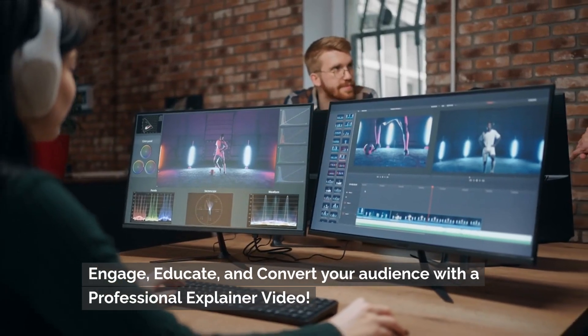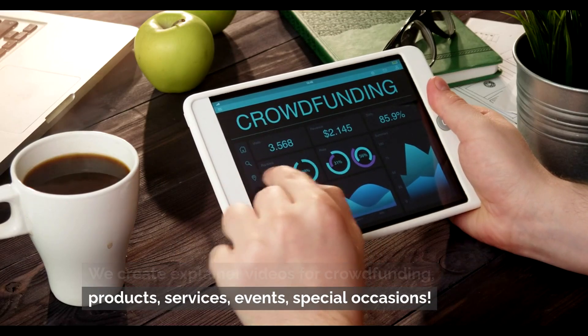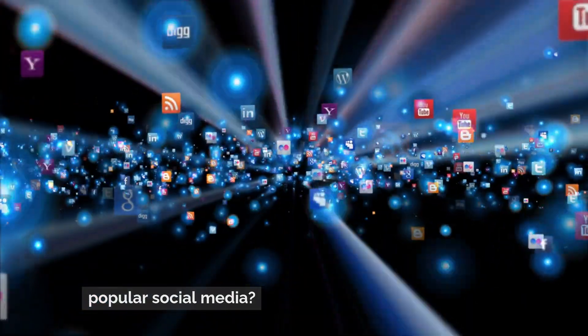Engage, educate and convert your audience with a professional explainer video. We create explainer videos for crowdfunding, products, services, events, and special occasions. Almost anything can benefit from a video. And hey, why not use your new video to go viral on popular social media?